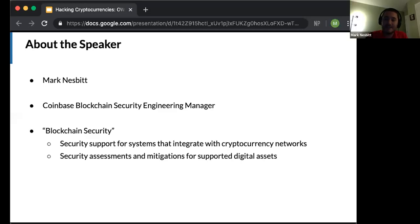Blockchain security is part of the product security team at Coinbase. You can think of that as traditional AppSec applied to the domain of blockchains.